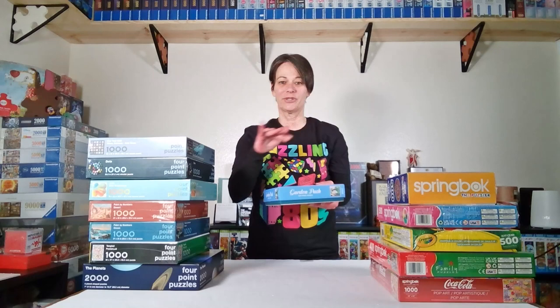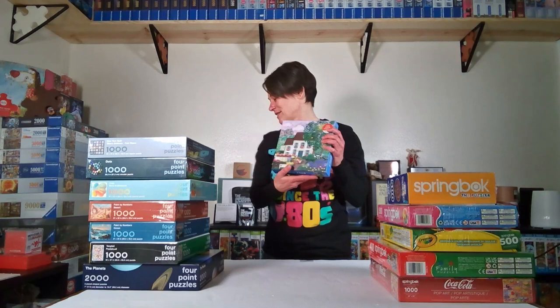This puzzle is from Galison, it's called Garden Path. It's only 500 pieces — it's a beautiful, peaceful puzzle and it's part of their new spring collection. I'll put a link to it in the description. Their whole spring collection is really beautiful; there are so many nice puzzles in there, including the geometric shape one with the triangle, circle, and square.